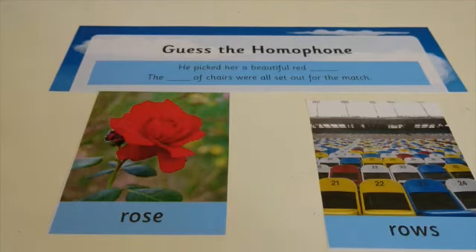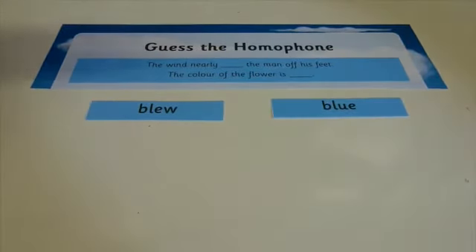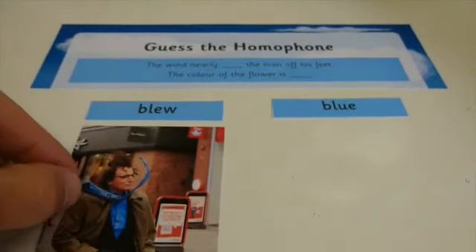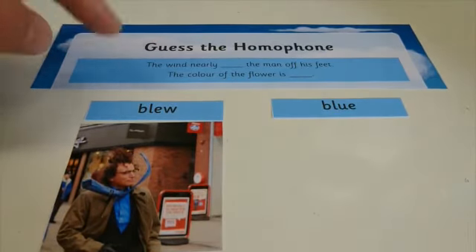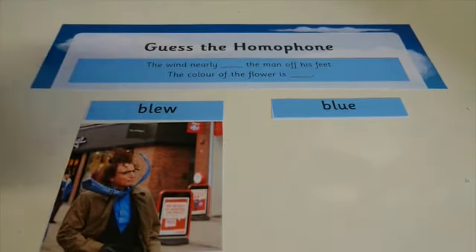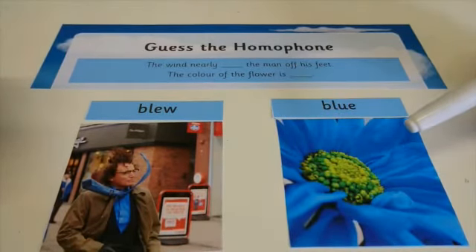Here's another example — this one's slightly different. 'The wind nearly ___ the man off his feet.' 'The colour of the flower is ___.' My two homophones are 'blew' and 'blue'. Can you put them in the correct place? Pause the video and have a little think. 'The wind nearly blew the man off his feet.' 'The colour of the flower is blue.' Hope you got those right.